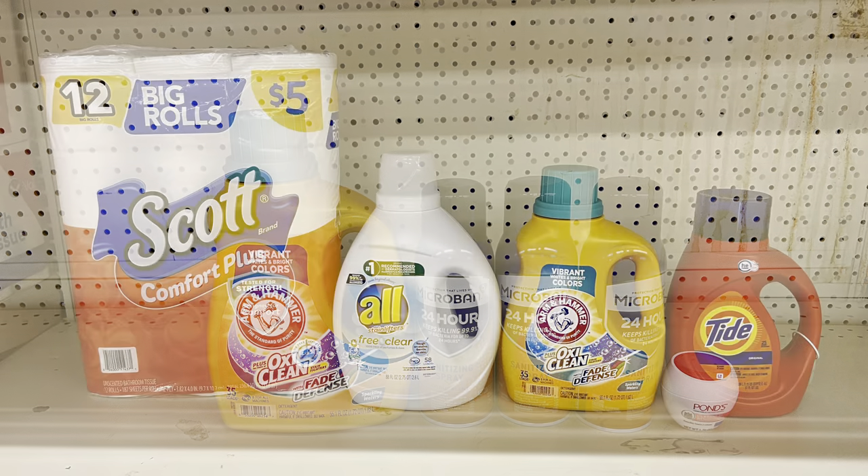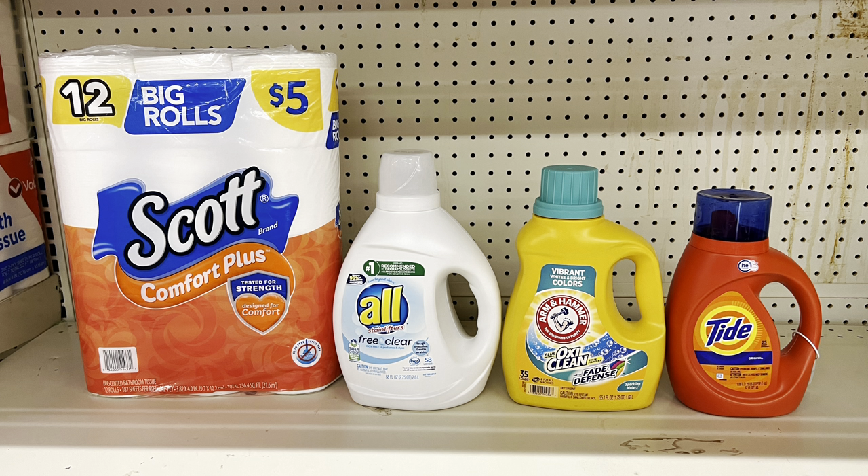For this scenario: keep the Arm & Hammer, add Scott tissue at $5 ($1 digital), All liquid detergent at $8.50 ($2 digital), and Tide liquid at $5.45 ($1 digital). This totals $25.30 and after all coupons you pay $14.30 before tax. Swap Tide for Tide Pods or Gain liquid — same price, same outcome.